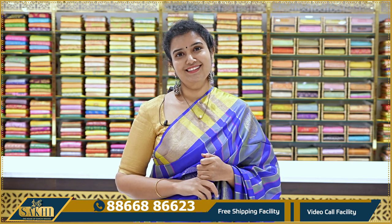In this episode, if you like any saree, immediately take a screenshot and send it to us on WhatsApp. Domestic free shipping is available. International shipping service is also available. Cash on delivery option is available in Vijayawada and Hyderabad. Thank you so much for watching our videos.